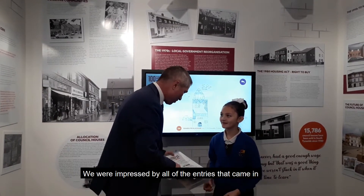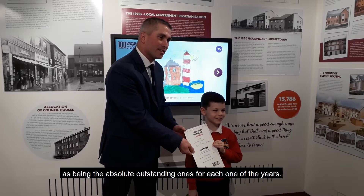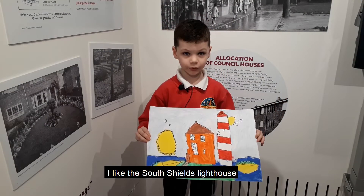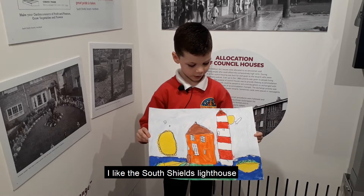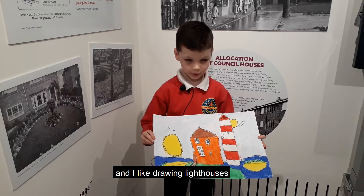We were impressed by all of the entries that came in. We judged them and picked these three as being the absolute outstanding ones for each of the year groups. I like the South Downs and the lighthouse — I like drawing lighthouses.